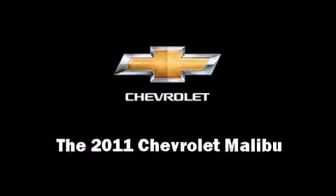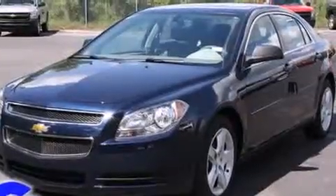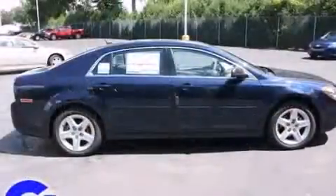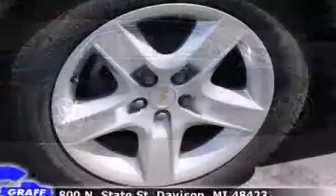Climb inside the 2011 Chevrolet Malibu. This four-door, five-passenger sedan is waiting for you to take home. It features a front-wheel drive platform, an automatic transmission, and a 2.4-liter four-cylinder engine.